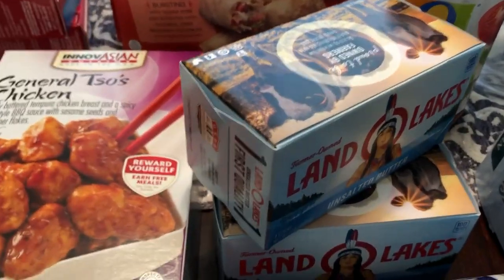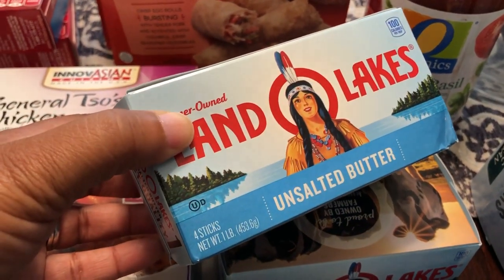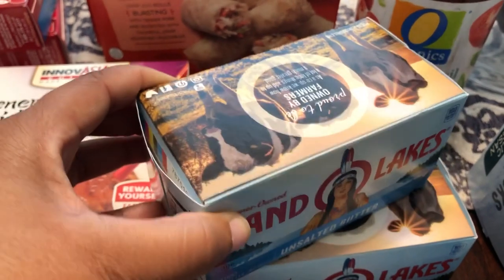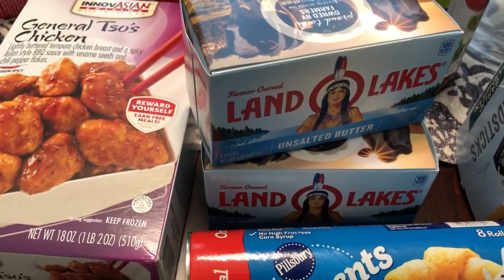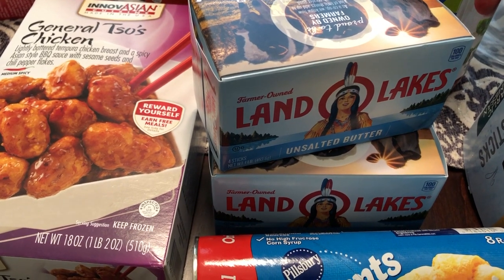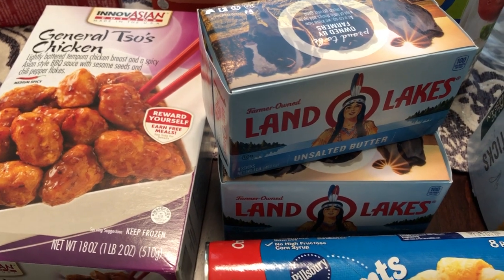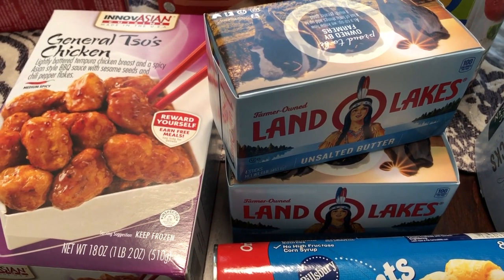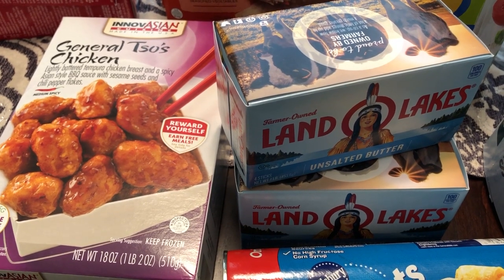They also had a sale on Land O'Lakes Butter, and whenever I see butter on sale I always grab it. They were two for $5, so I'll probably stick these in my freezer because you really can't beat $2.50 on Land O'Lakes. I think even at Walmart the regular price is around $5.